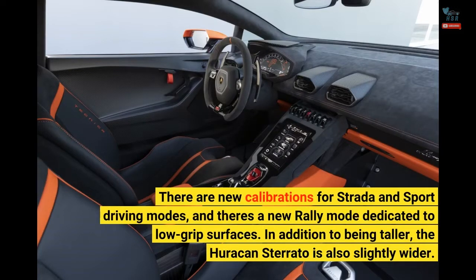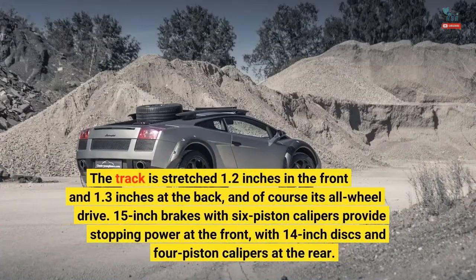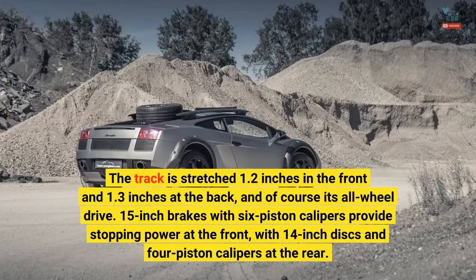In addition to being taller, the Huracan Sterrato is also slightly wider. The track is stretched 1.2 inches in the front and 1.3 inches at the back, and of course it's all-wheel drive. 15-inch brakes with 6-piston calipers provide stopping power at the front, with 14-inch discs and 4-piston calipers at the rear.